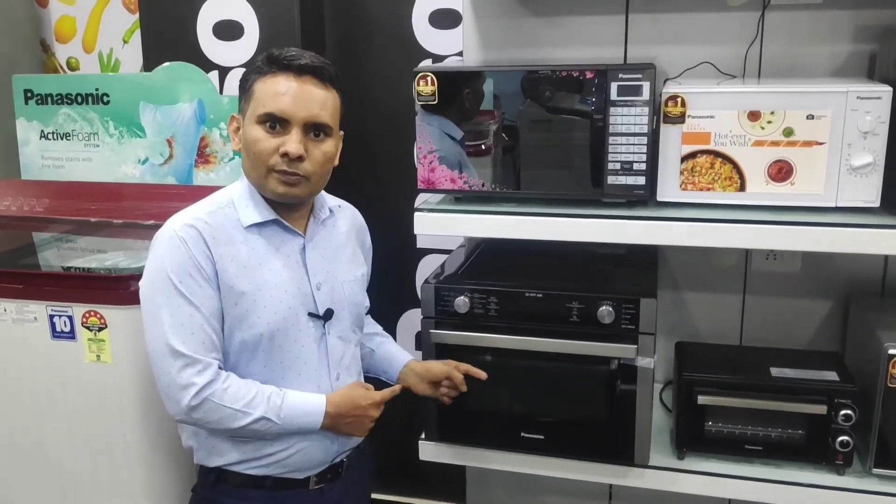Hello everyone! In this video, I will tell you about the latest launch of Panasonic's microwave CD86.